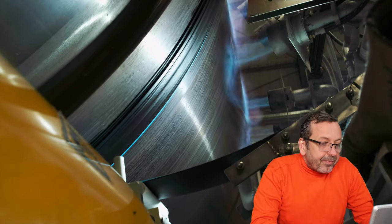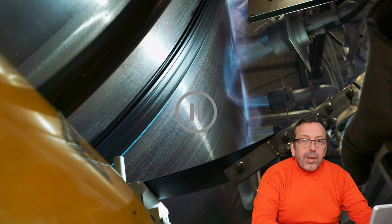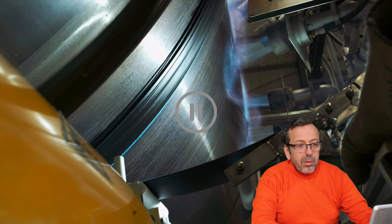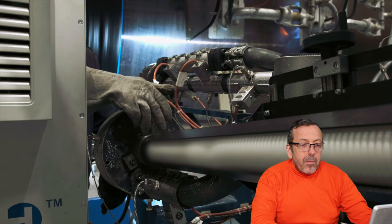Here you can see that they are controlling the temperature of the mandrel and heating the mandrel using gas. They produce in their own plant a corrugated pipe — we call it core tube — and here you can see that the core tube is coated with polyethylene before being added to the mandrel.